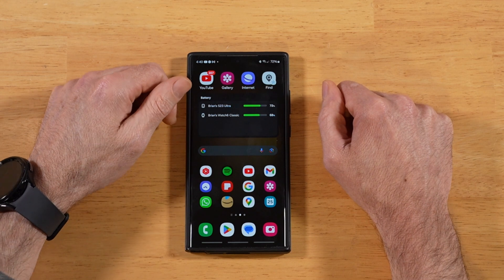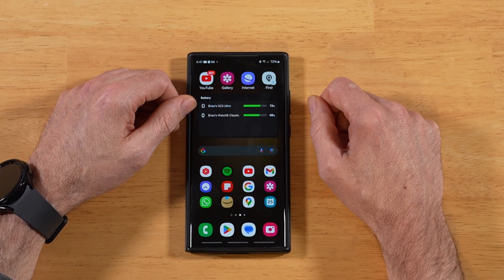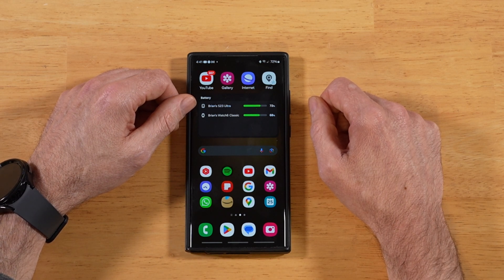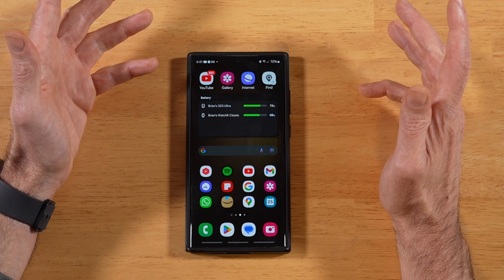For the next reason — I think we're on number five — Samsung finally stepped it up in this department: seven generations of OS updates and seven years of security updates. For a lot of you looking to buy this phone and land on the S24 Ultra, you can rest assured that you don't have to worry about that stuff.